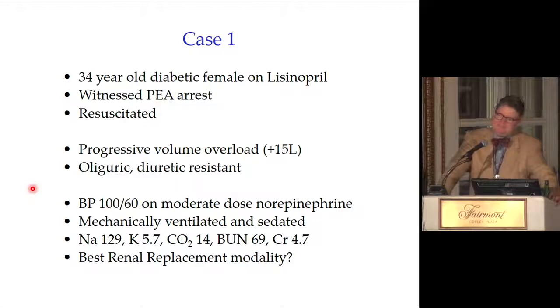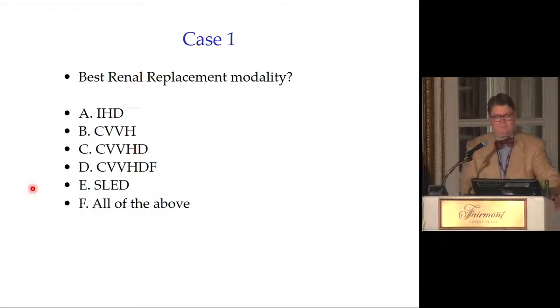The answer is none of the above, because there is no right answer. You use what you have. If you have hemodialysis, you can make hemodialysis work. If you have CVVH or CRRT, maybe that's what you use. Maybe you use SLED. So the message is there is no one best renal replacement therapy. Many different kinds can be used: IHD, CVVH, CVVHD, CVVHDF, SLED, or all of the above.